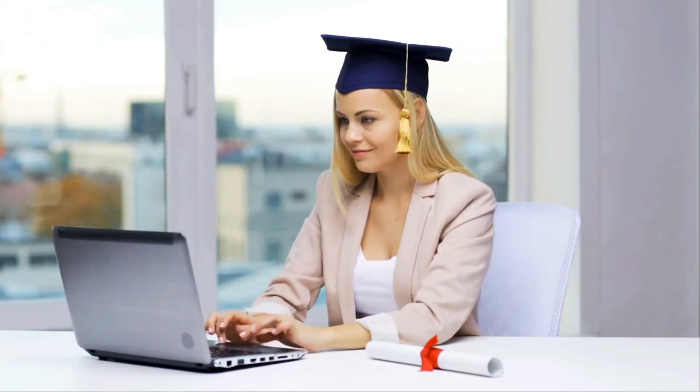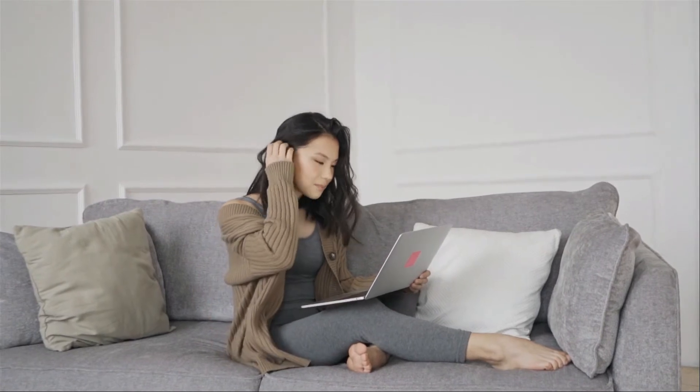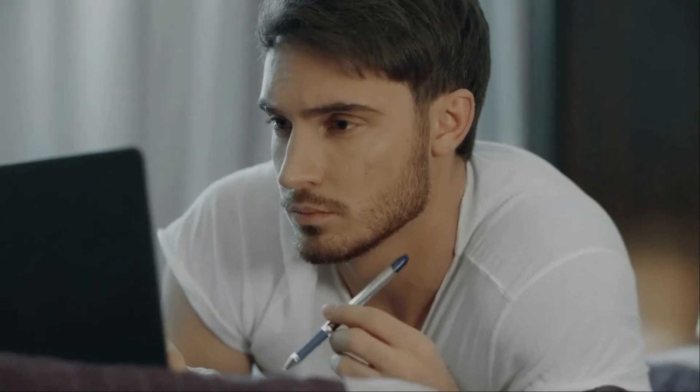You also don't need to have a degree, but it is required to have access to a computer and high-speed internet connection, and you should be able to work with programs and apps.